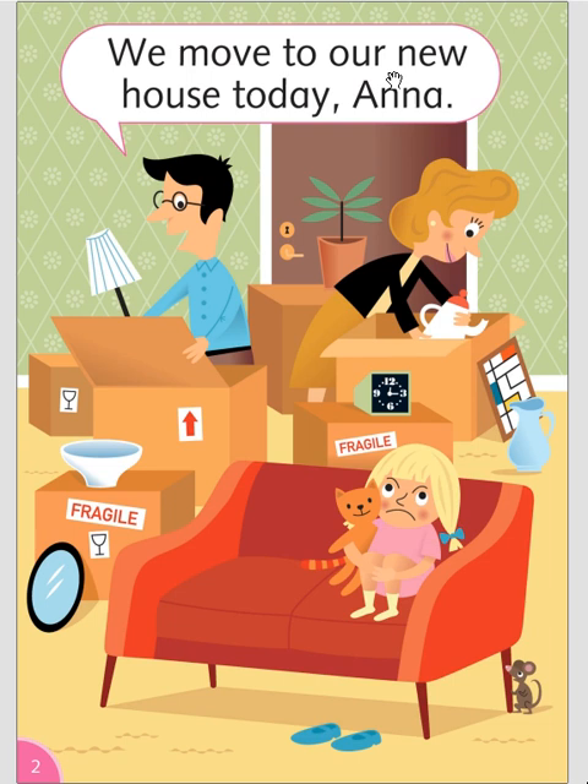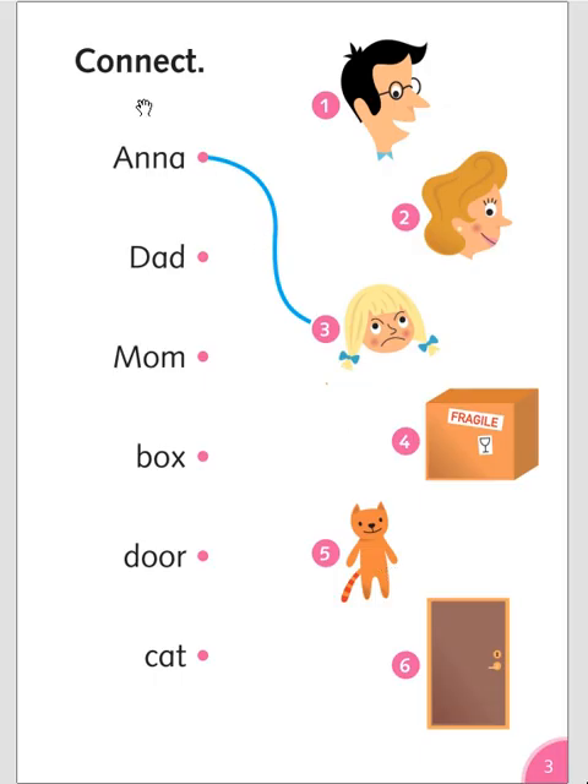We move to our new house today. Anna. Dad. Mom. Box. Door. Cat.